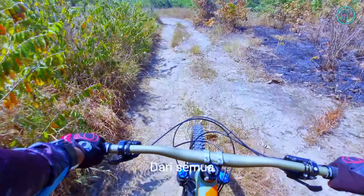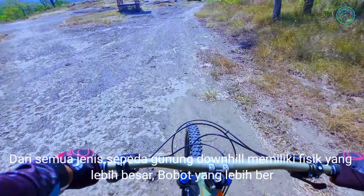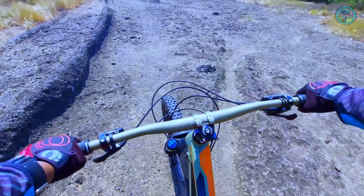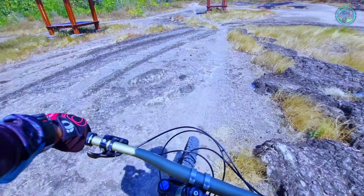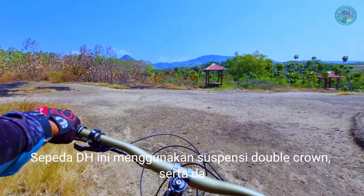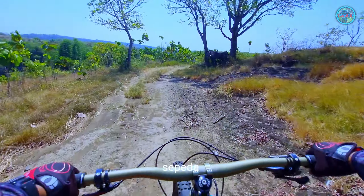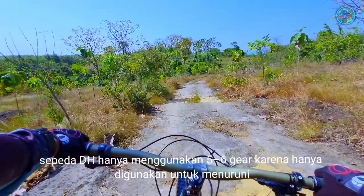Dari semua jenis sepeda gunung, downhill memiliki fisik yang lebih besar, bobot yang lebih berat, suspensi yang lebih panjang antara 200 sampai 240 mm. Sepeda downhill menggunakan suspensi double crown serta daya cengkram yang lebih baik. Berbeda dengan jenis lain yang menggunakan 12 gear, sepeda DH hanya menggunakan 5 sampai 6 gear karena hanya digunakan untuk menuruni bukit.